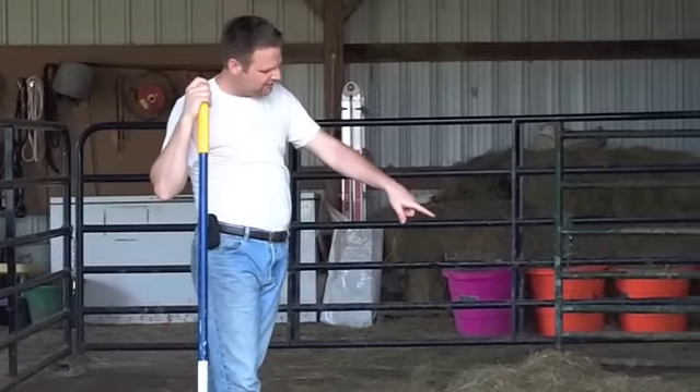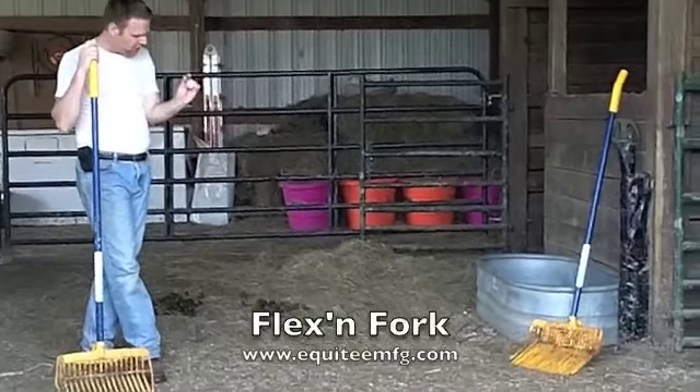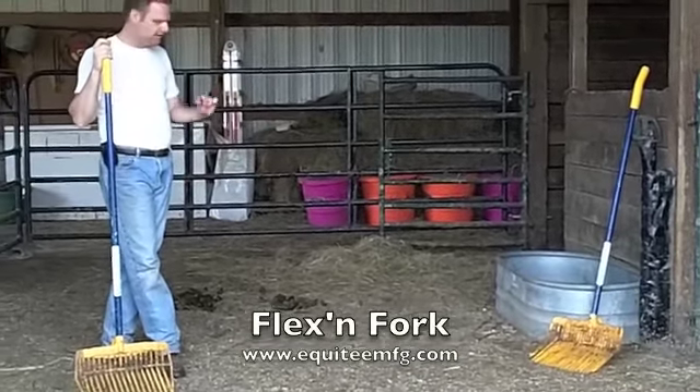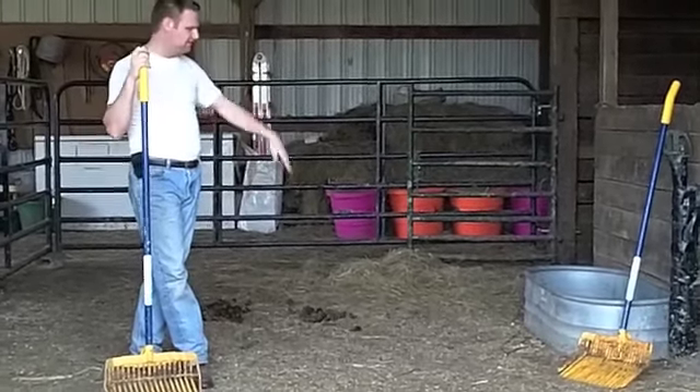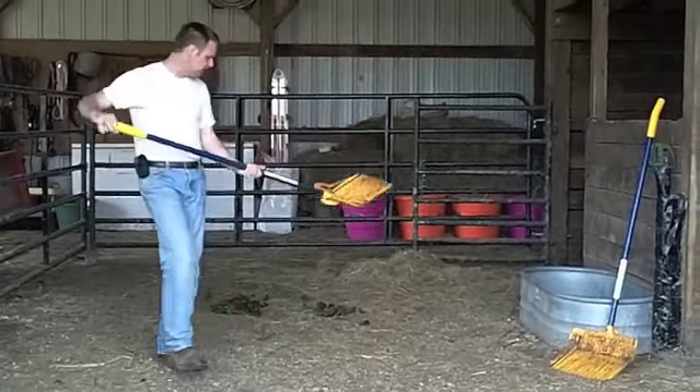I did buy this one here that is for thinner shavings — the tines are closer together — and it wound up being a little too thin for me. It would probably work on real thin shavings, but it was just too thin, so I wanted to get the regular model and it works great.